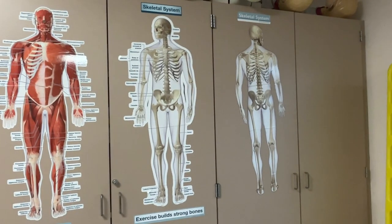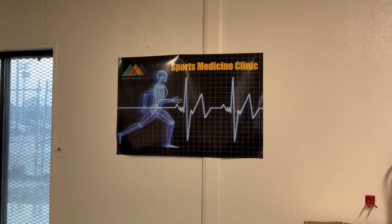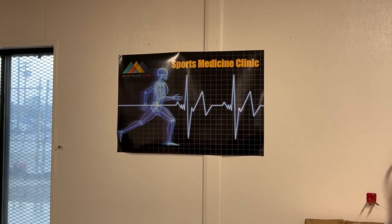Personally, this class will help me in my future career because I want to be a nurse, and it teaches a lot about health and the body. It also helps you know about injuries so that if a patient comes into you, you can understand what they're going through and comfort the patient.